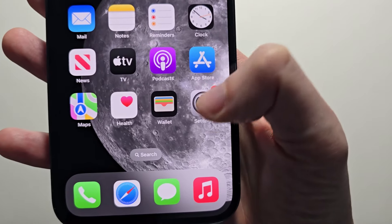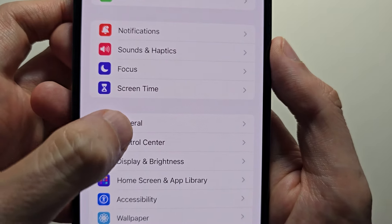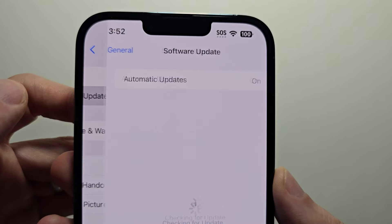All you're going to do first is go into your Settings, then press on General, and then Software Update.